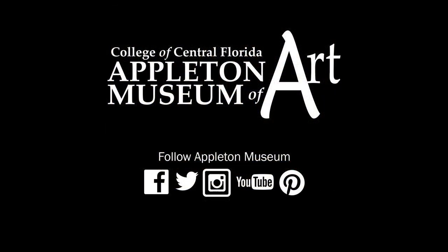Thank you for listening, and I look forward to sharing more Art Minutes with you soon. Make sure you follow us on Facebook, Twitter, and Instagram. Thank you.